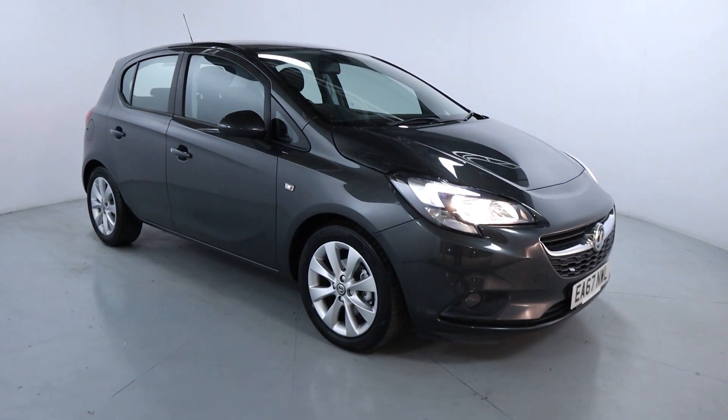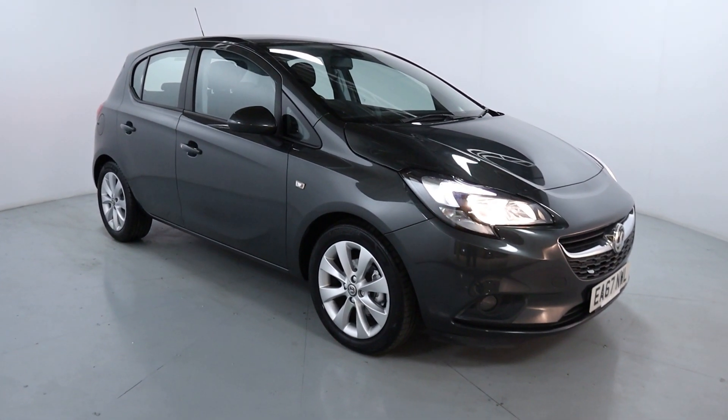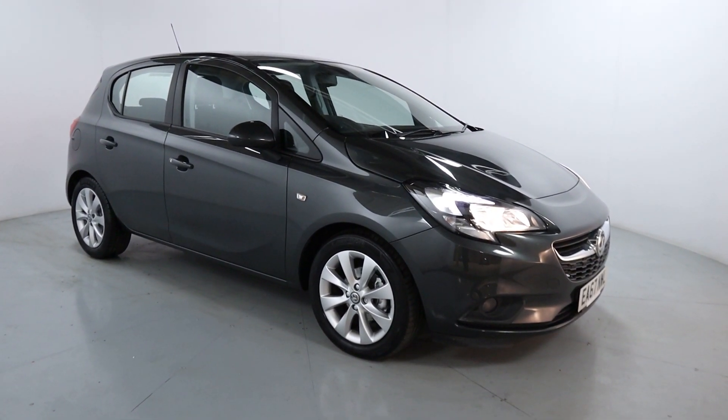Welcome to LMC. Today we're taking a look at this Vauxhall Corsa Energy Edition. It's got a 1.4 litre petrol engine with a manual gearbox, and it's on 43,760 miles.